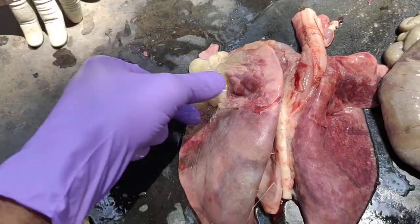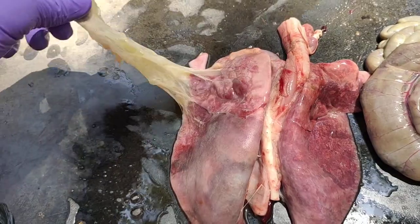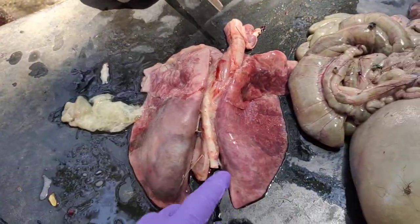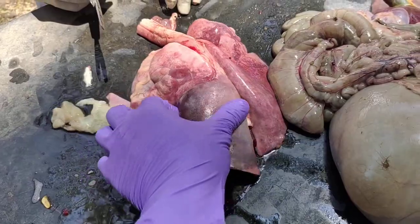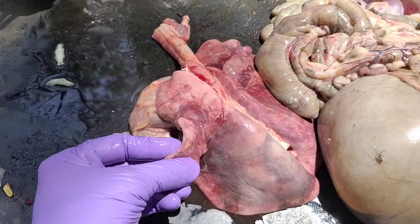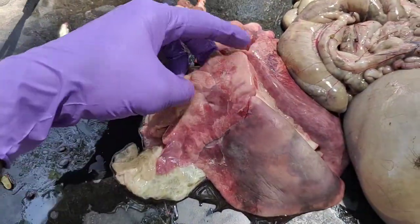This is the pseudo-diphtheroid membrane which we can usually notice in these cases of contagious caprine pleuropneumonia. This is the membrane. In every post-mortem of CCPP we notice this kind of yellowish colored membrane. This is the other part of the lobe — most of the times this diaphragmatic lobe will be involved rather than the cardiac lobe, which is almost normal.